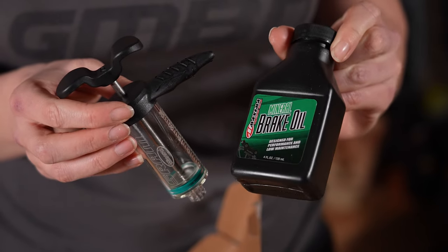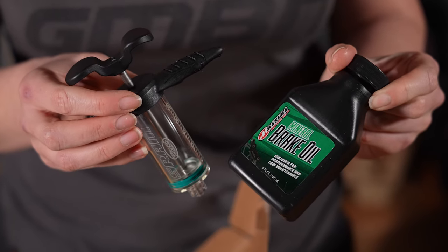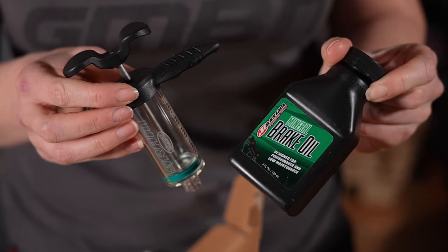I definitely have to bleed SRAM DOT brakes a lot more than mineral, which is why they moved to mineral for their base models, but now this is the top, top spec and it's in mineral. You do have to use their specific Maxima mineral brake oil only, so it is performance-based. There are other performance brands of mineral oil out there — Maxima do great stuff — but it's interesting that they've said just that one.